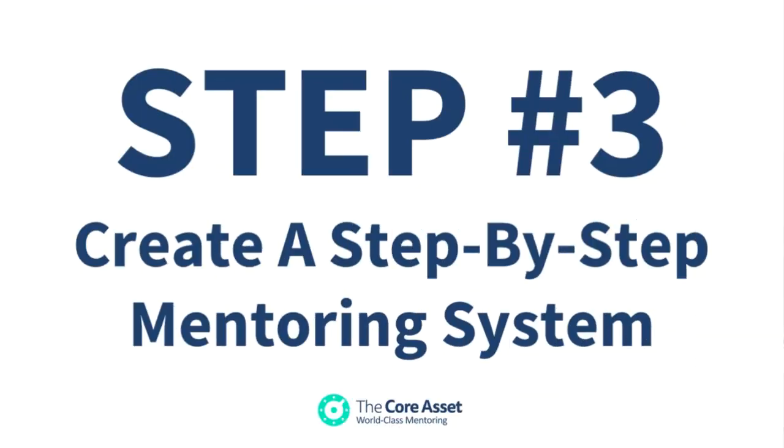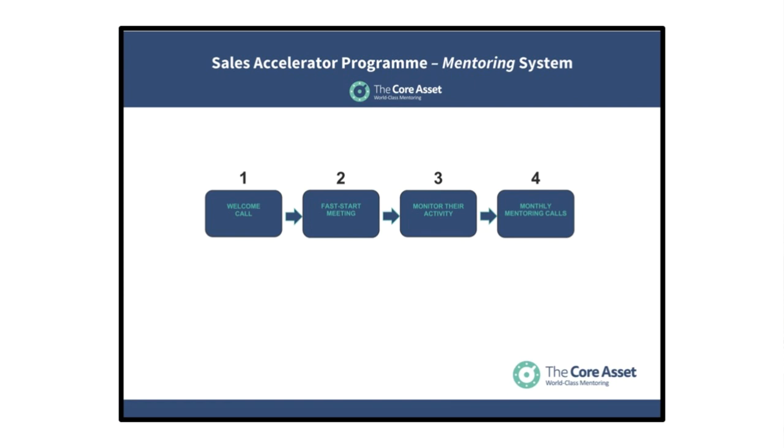Step three — and I touched on this in step two — is to have a step-by-step implementation mentoring system. This is the system you deliver to your clients. This is really important, because when you create a system, it gives you the ability to break it down into bite-sized steps, and each step can be improved. Better still, it means you don't have to reinvent the wheel when you work with your clients. Every client gets the same system. This is the Sales Accelerator Programme system my mentors use when working with their clients. The conversations with clients will differ depending on the client, but the steps remain the same for every client. This is a huge topic in itself, and I've created another video explaining how to create a powerful mentoring program — the link is below this video.